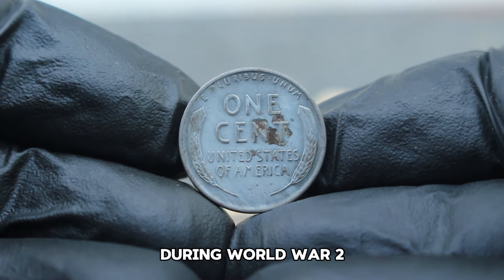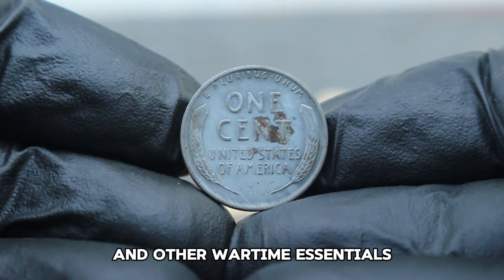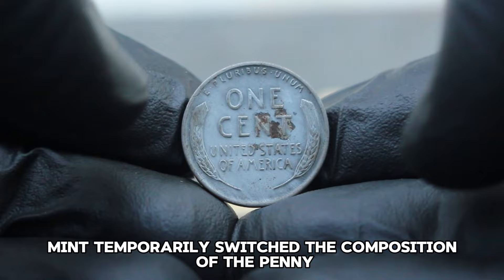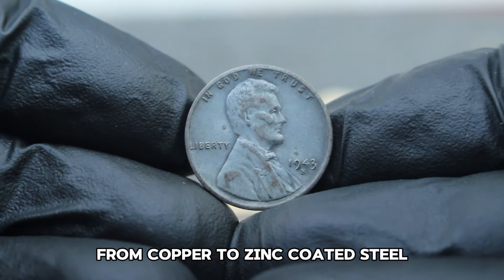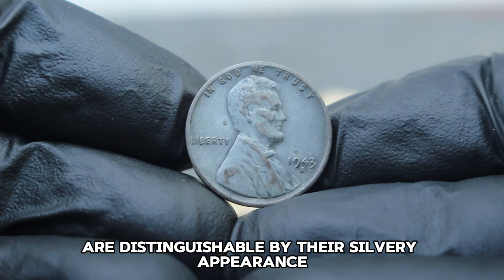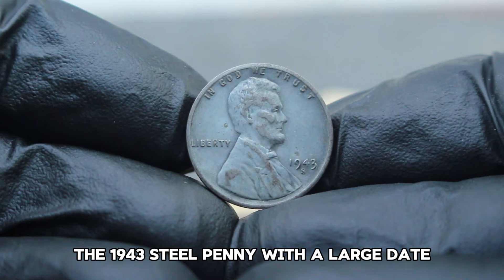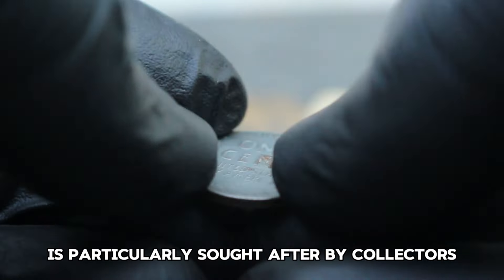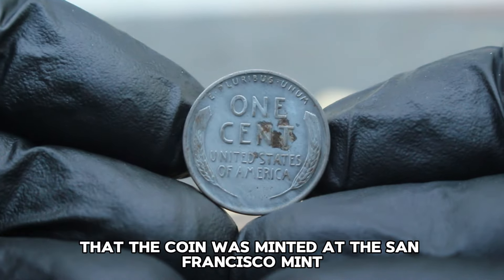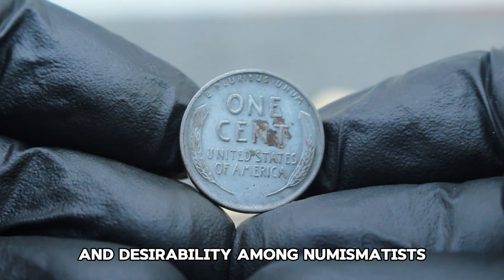During World War II, the United States faced a shortage of copper, a crucial metal needed for ammunition and other wartime essentials. In response, the US Mint temporarily switched the composition of the penny from copper to zinc-coated steel. These coins are distinguishable by their silvery appearance and are commonly known as steel pennies. The 1943 steel penny with a large date and S-mint mark is particularly sought after by collectors. The S-mint mark indicates that the coin was minted at the San Francisco mint, adding to its rarity and desirability among numismatists.